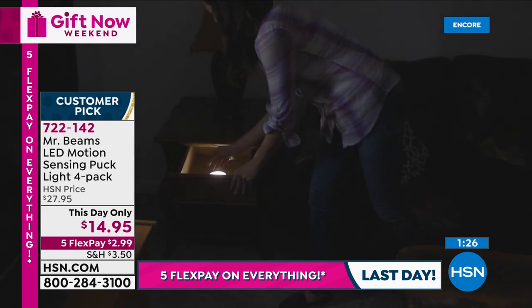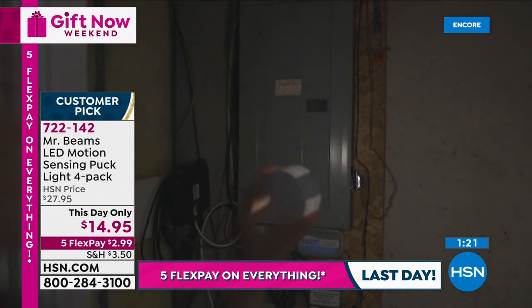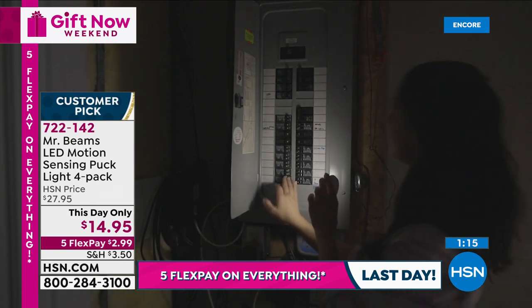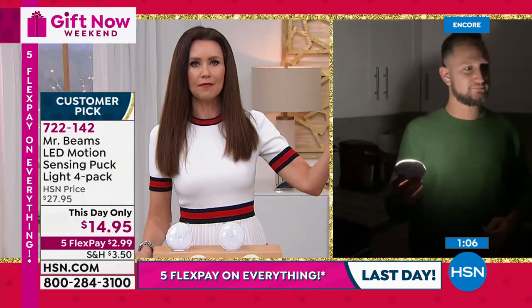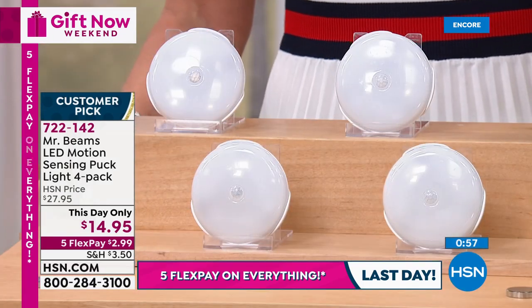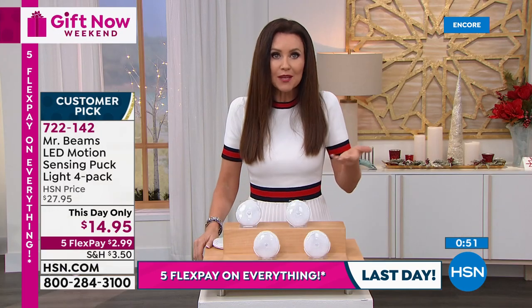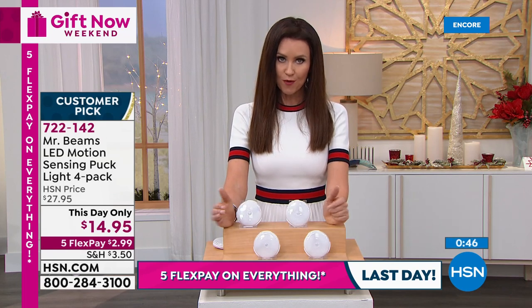Not only does it give you motion sensing so you use it right when you need it, it means it doesn't use the batteries when you're not using it. If you forget to turn it off — I always worry, did I turn the lights off in the basement, the garage, the pantry? — it turns itself off. A year and a half, these batteries will last, and they're just three AAA batteries — the smallest, the least expensive. They're very lightweight and only use the battery when you need it. That is really a great savings. Today and today only, they're $14.95.